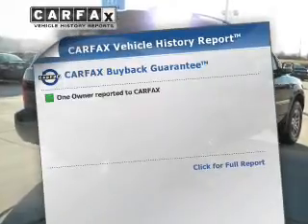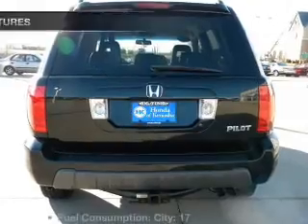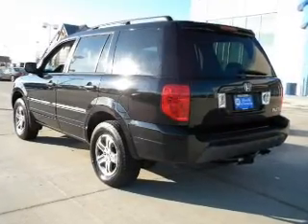Know the history on this ride and greatly reduce your buying risk with the included Carfax Vehicle History Report. Plus, enjoy these notable features that are included in this vehicle: air conditioning,